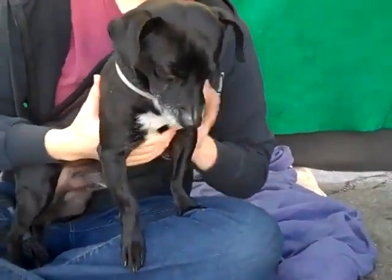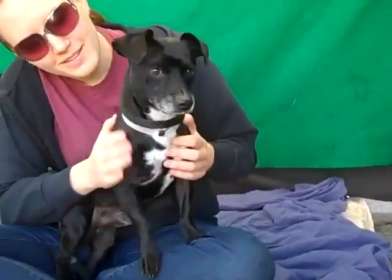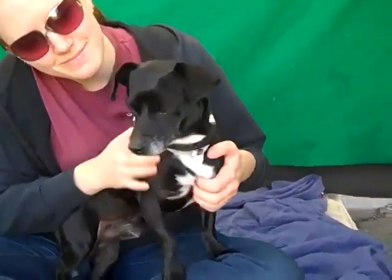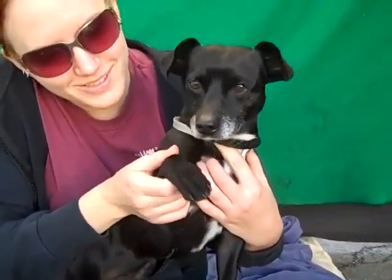This is the guy for you. Come on down and meet the fabulous Cholongo today at the Baldwin Park shelter, and give this guy a home for the holidays. He's ready. Right, Cholongo? Oh yeah, so handsome. Bye bye guys!